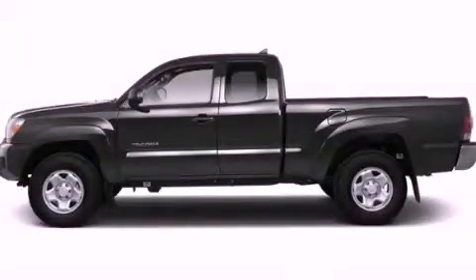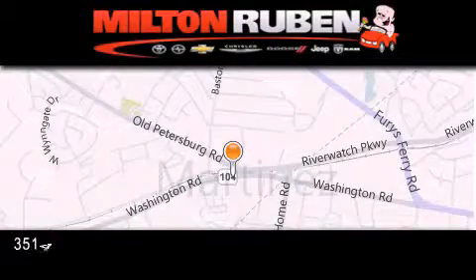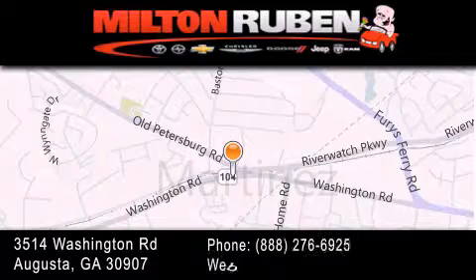Stop by today and test drive this vehicle for yourself. Come experience the Drive Baby advantage here at the Milton Rubin Superstore.